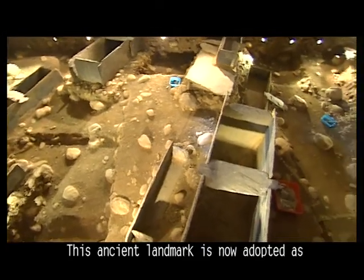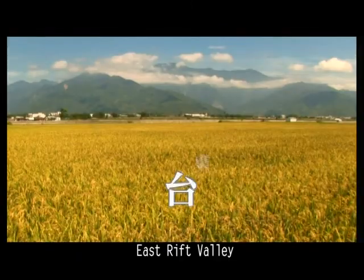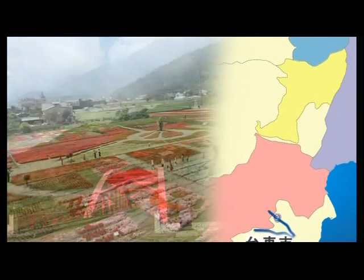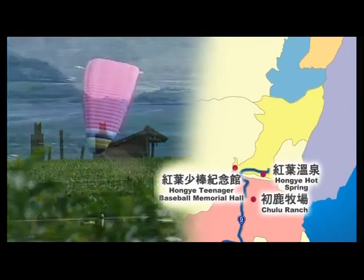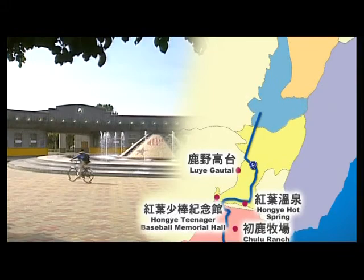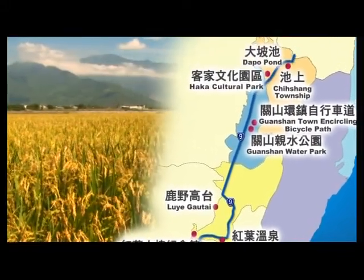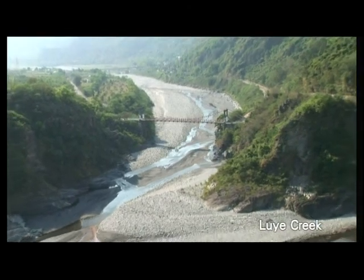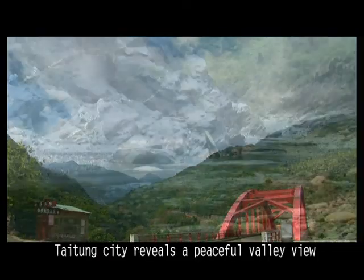This ancient landmark is now adopted as a symbol of Tidong County government. It feels a peaceful valley view.